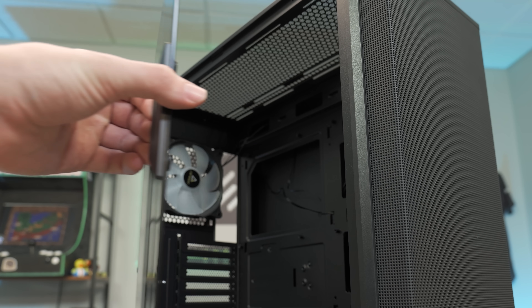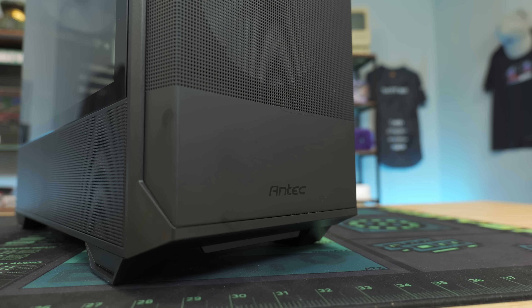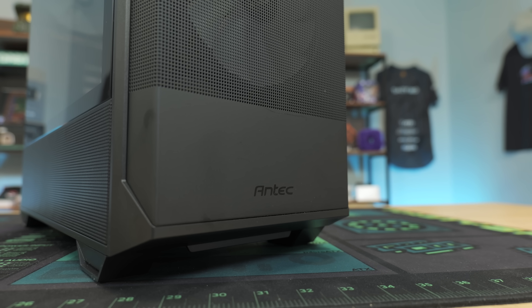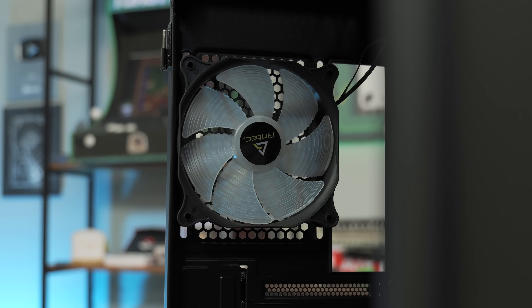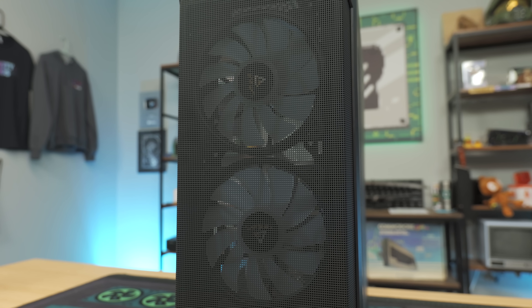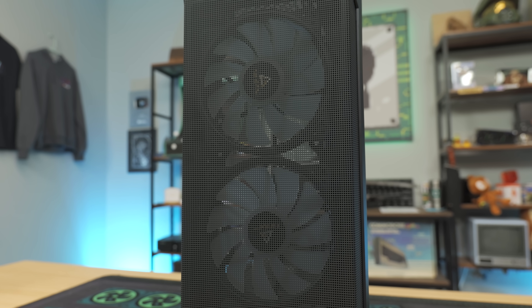This case from Antec features a really awesome design with good ventilation up front, two 160 mil ARGB fans, a full ATX design with tempered glass, and a price point at $99 that is really solid. Big shout again to Antec for sponsoring this video — they have a lot of awesome cases at a wide range of different prices, and for this build, this is the perfect case.